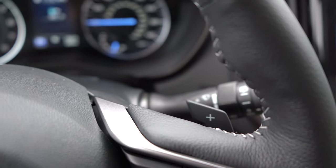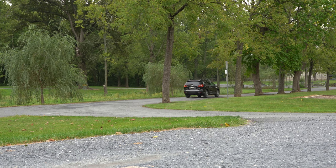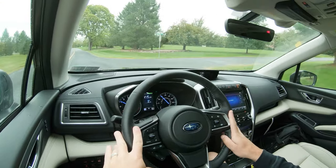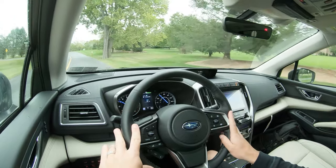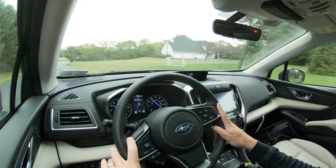Another thing you can do with those paddle shifters is use them for engine braking. I just downshifted there and it slows the car down. For example, when you're driving in the snow and perhaps don't want to use the brakes themselves, you can downshift to engage engine braking and you're less likely to slide off the road. I do like that the paddle shifters are there.